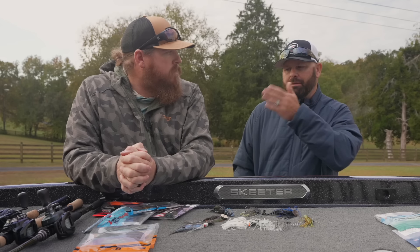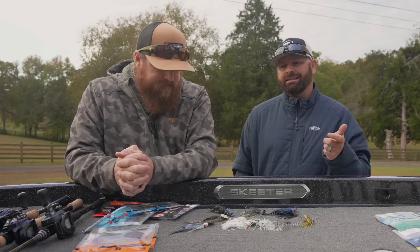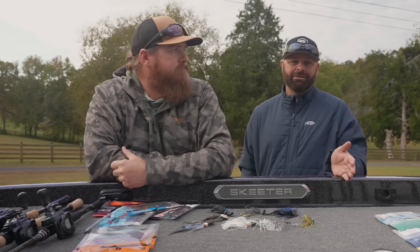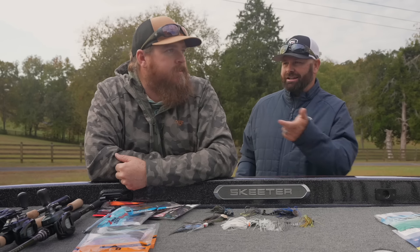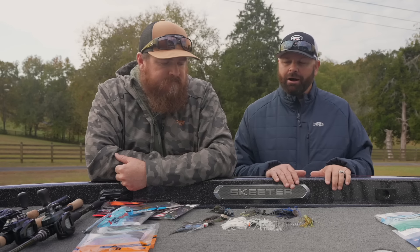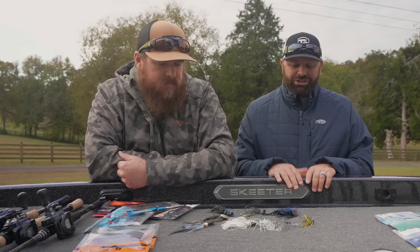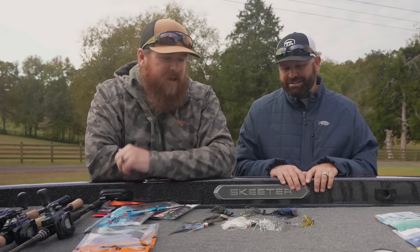Different rods for different situations, but all incredibly effective with a chatterbait. You'll notice all our combos have braid to leader — we like that sensitivity. There are guys that swear by slower glass rods throwing straight fluorocarbon, who want more of that slingshot effect out of the cover. You can play around with different combos. But there it is — everything chatterbaits. We fish all of these and have caught a lot of fish on them.